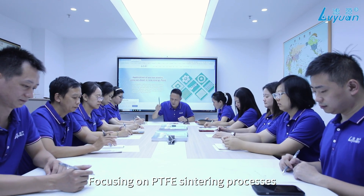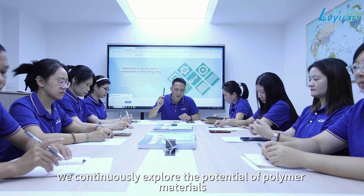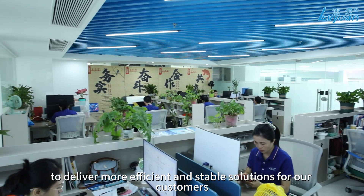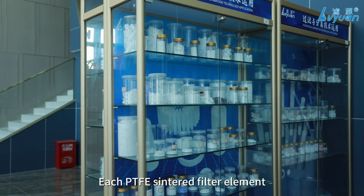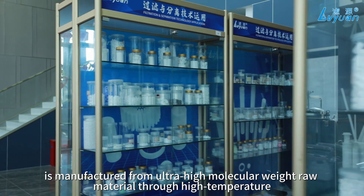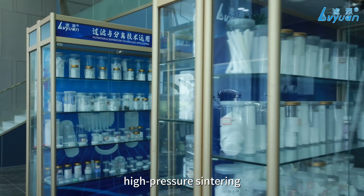Focusing on PTFE sintering processes, we continuously explore the potential of polymer materials to deliver more efficient and stable solutions for our customers. Each PTFE sintered filter element is manufactured from ultra-high molecular weight raw material through high temperature, high pressure sintering.